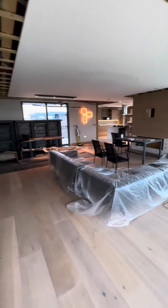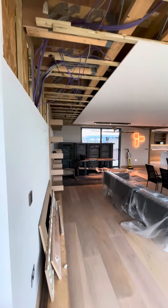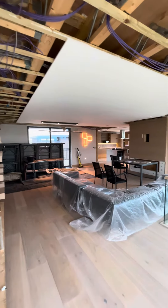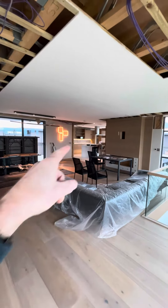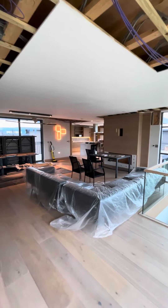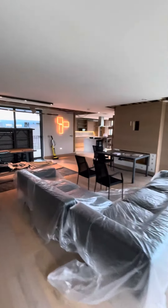Looking across to the corner — the stack pipe in there — it's about 20 metres across from where I'm standing in the corner.